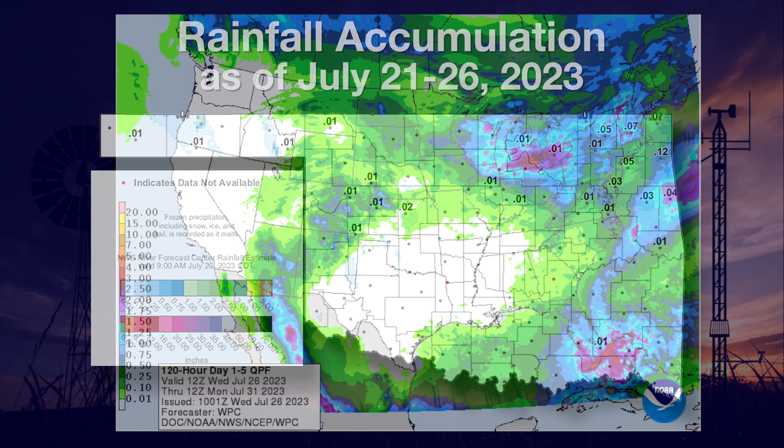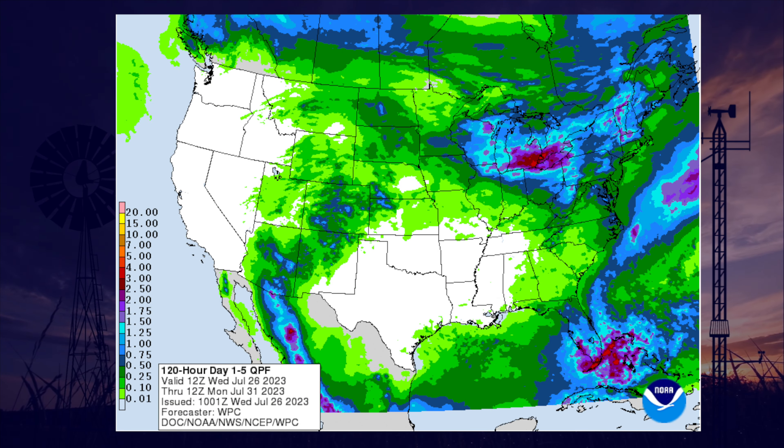This rain forecast map printed midweek includes all the rain expected through Sunday. You can clearly see the high-pressure heat dome keeping Oklahoma and Texas dry. The heat appears to be fully in control for now.